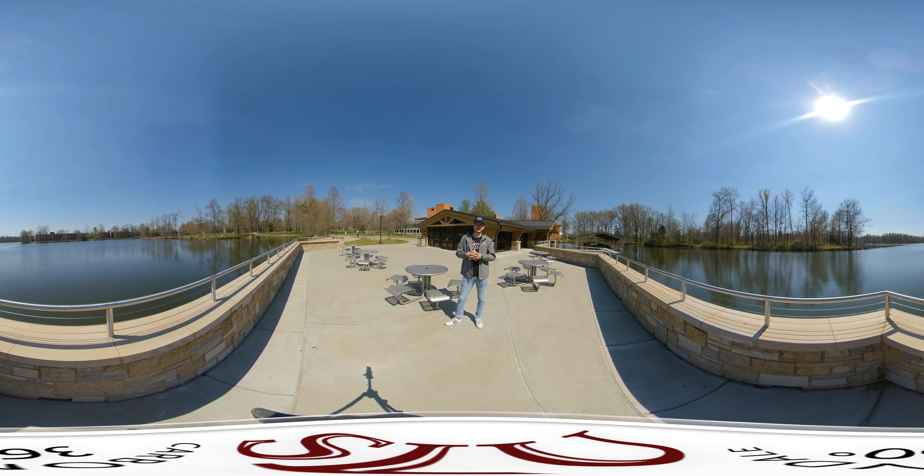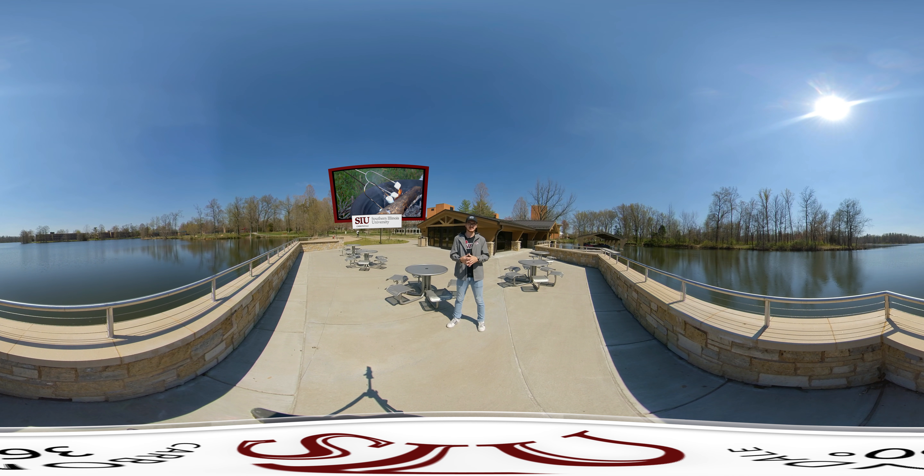A really cool thing that Campus Lake does for students is put on different events. 'Light up the Lake' is one of them — they'll have s'mores, cookouts, free giveaways, and all that kind of stuff for students during their first week moving in.